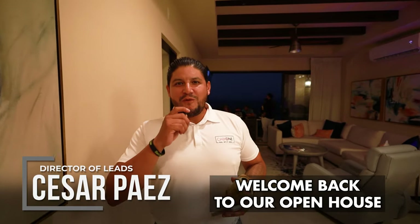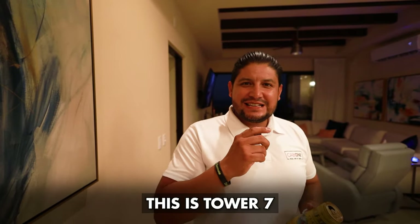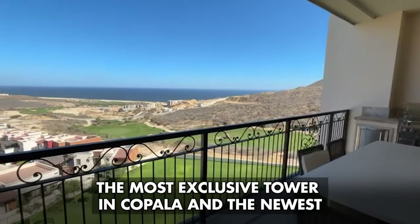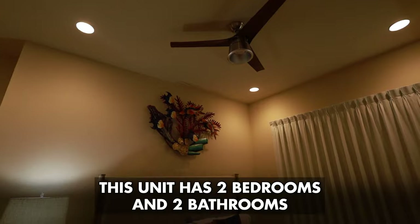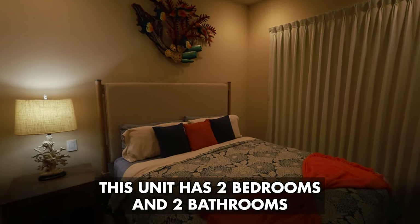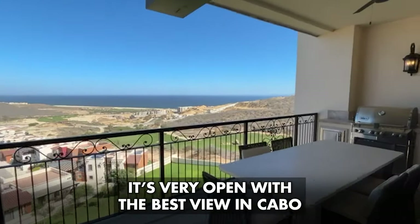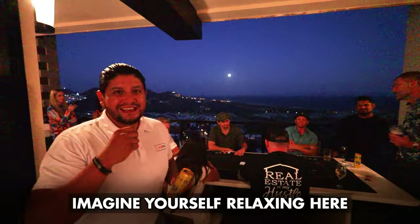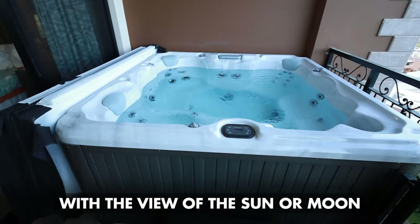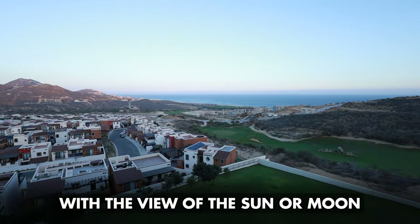Hey amigos, welcome back! Bienvenidos de regreso a Copala. Hoy estamos celebrando este open house aquí en la Torre 7 — es una de las torres más exclusivas de Copala. Es un apartamento de dos habitaciones y dos baños, completamente amueblado, con una de las mejores vistas. Imagínate estar aquí en el jacuzzi con un buen vinito, viendo hacia la luna.